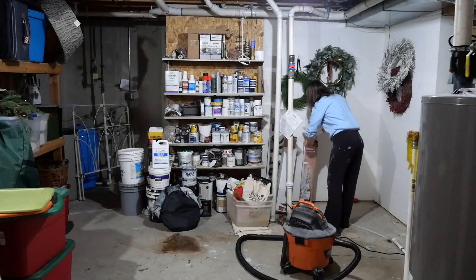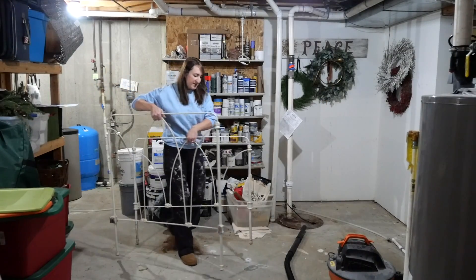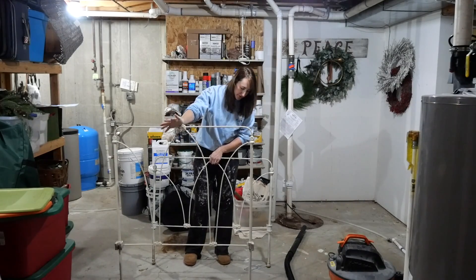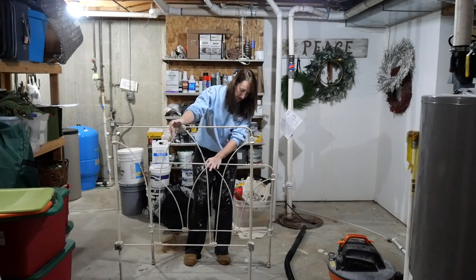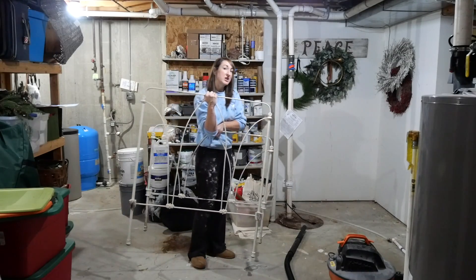So I started by clearing out all the junk. Look how pretty this twin bed frame is - it's antique. I totally forgot I had it. It's been sitting down here for five years. What should I do with it?